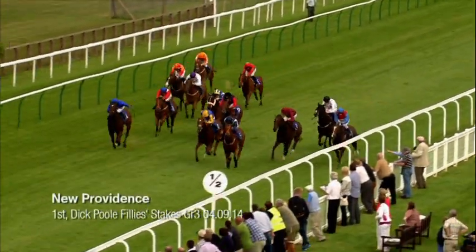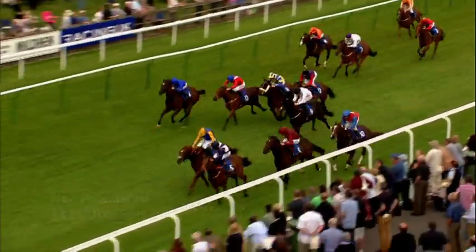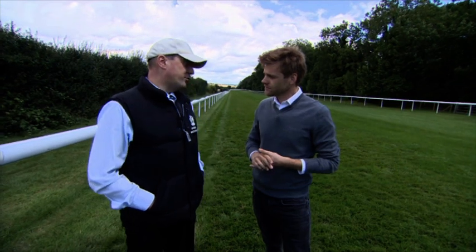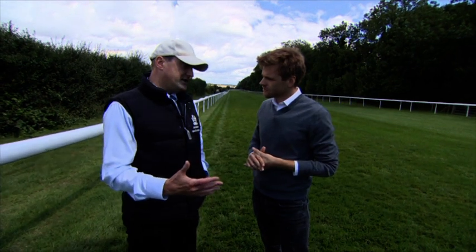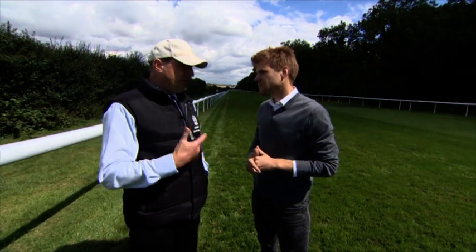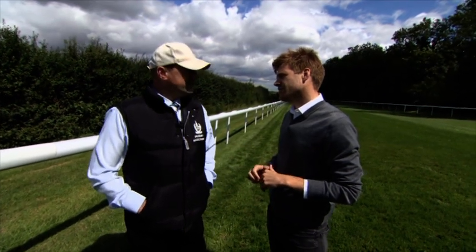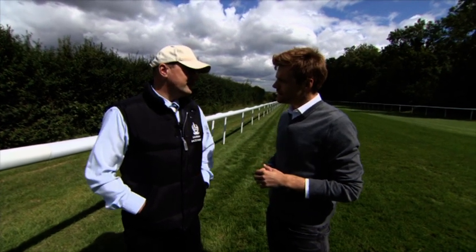You've also got your Group 3 for the fillies — the Dick Pool — over six furlongs. Last year's winner New Providence was a juvenile winner here for Hugo Palmer. She won the Dick Pool, which is a two-year-old fillies Group 3. Last year was its first year as a Group 3 — it had been a really well-performing listed race for two-year-old fillies, and the BHB came to us and said Yorkt were really considering upgrading it, would we like to put it forward? We did, it was approved by the European Pattern Race Committee, and 2014 was its first year as a Group 3, with 14 declared runners — it did really, really well.